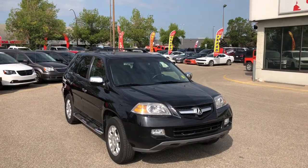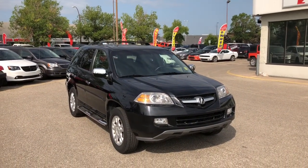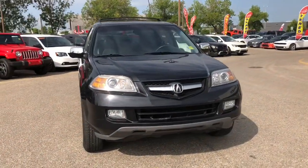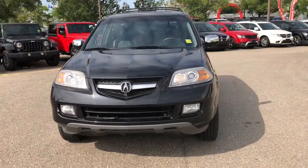Hello everyone, it's Nick from Courtesy Chrysler and today we're checking out this 2006 Acura MDX Touring in an amazing Nighthawk Black Pearl.